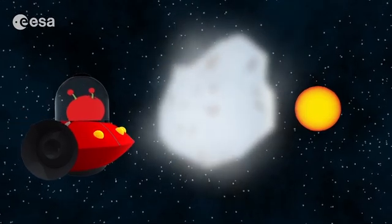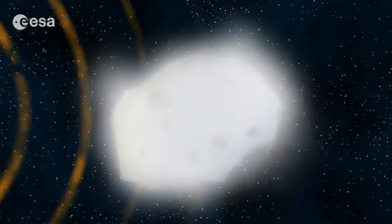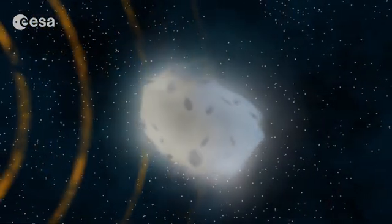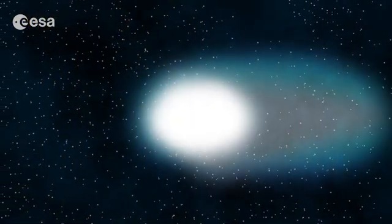Now we are even closer to the sun. Look, the wind is coming from the sun. It is starting to push against the gas and dust in the Koma. This is how comets' tails form.